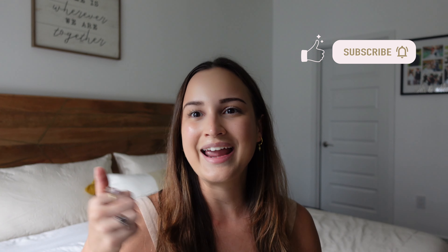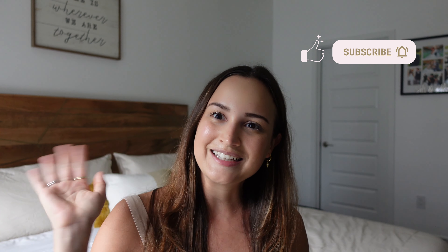Anyway, those are my current favorite fall pumpkin products. I hope you liked this video and I hope that it was helpful. If you tried any of these products or have any other favorite pumpkin products you want to share, please leave that in the comment section. If you like this video, please give it a like and a thumbs up, and don't forget to subscribe. See you next time!